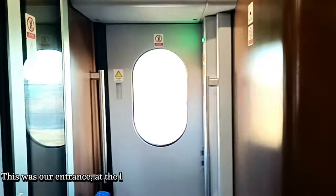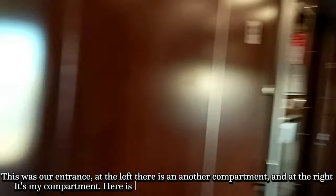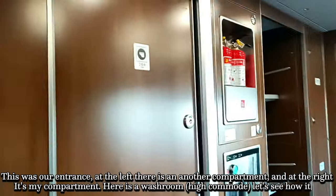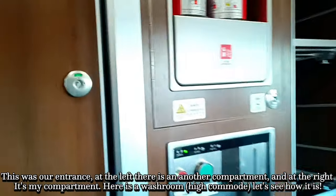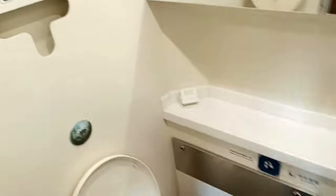So guys, first of all, this is our entrance. This is our compartment. First of all, I'm going to show the bathroom. Let's see the bathroom. This is the bathroom.